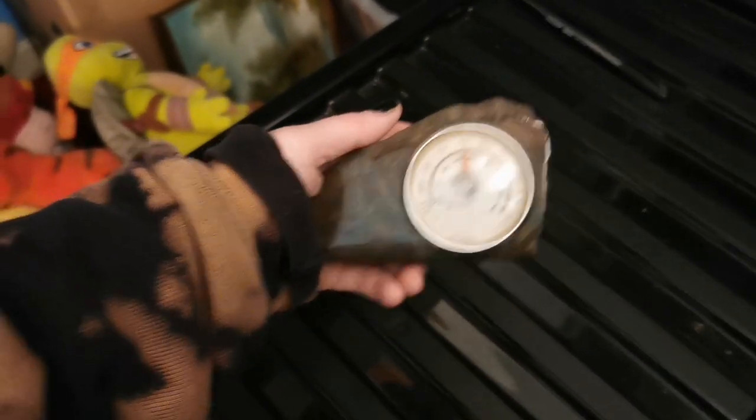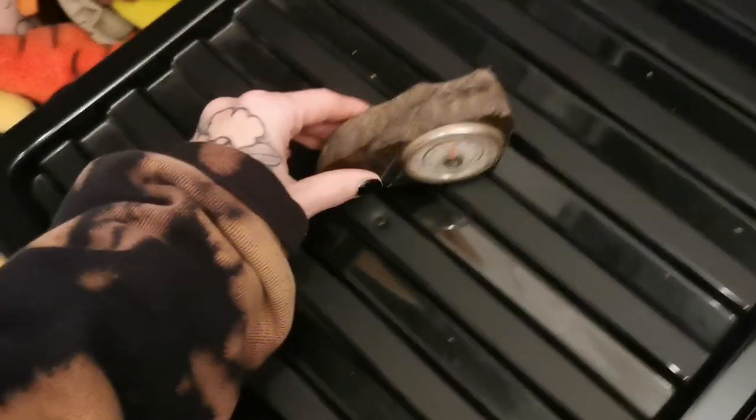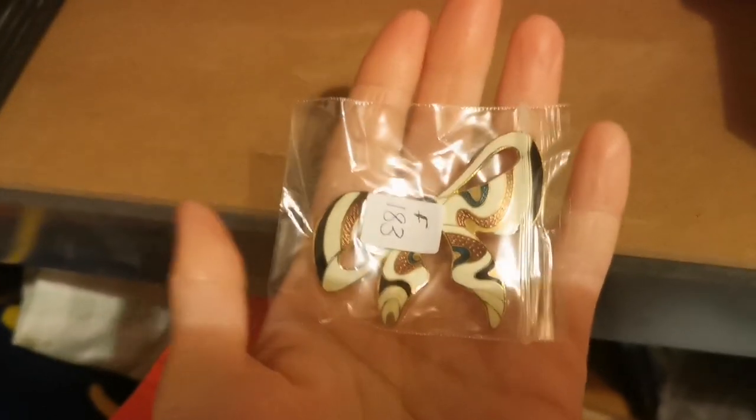Sorry for the lighting, it's super dark — it's only 4pm but dark already. The first sale is a thermometer set in a piece of rock, and that's gone for 14 pounds on Etsy plus shipping. This little bow brooch here, which is peeking out — it's a cloisonné style, a nice chunky brooch — has sold for 10 pounds on Etsy with free shipping.